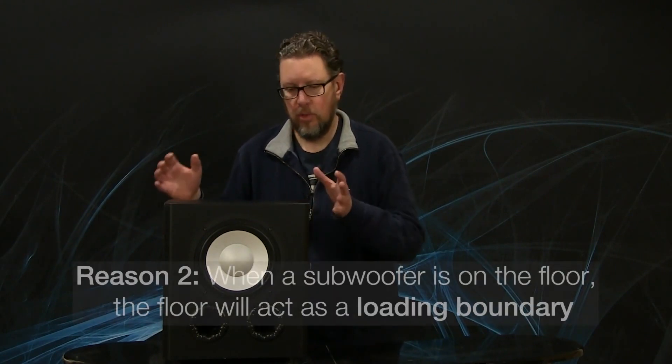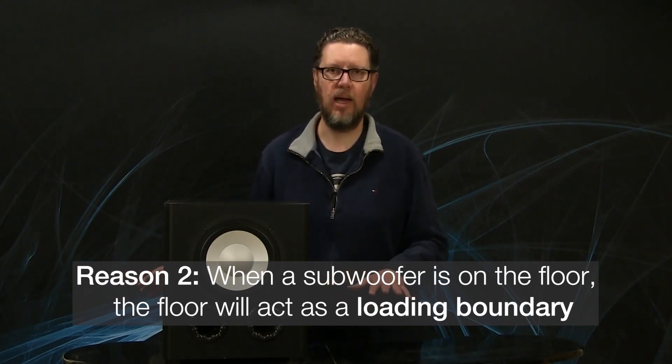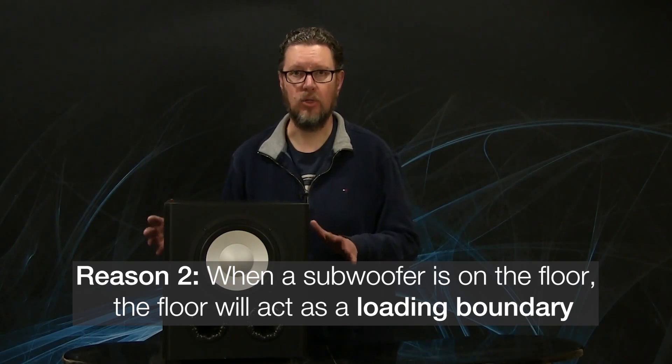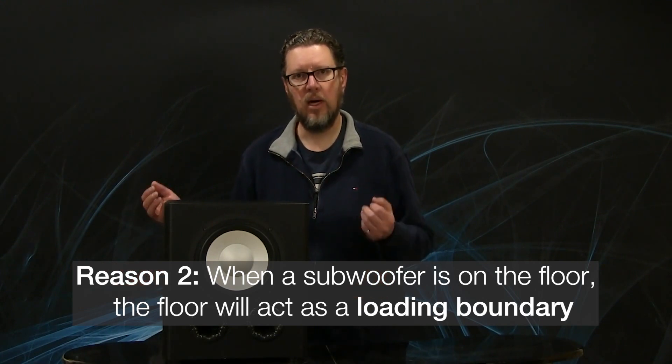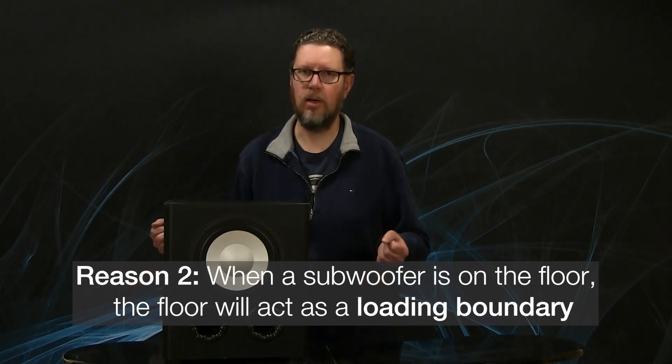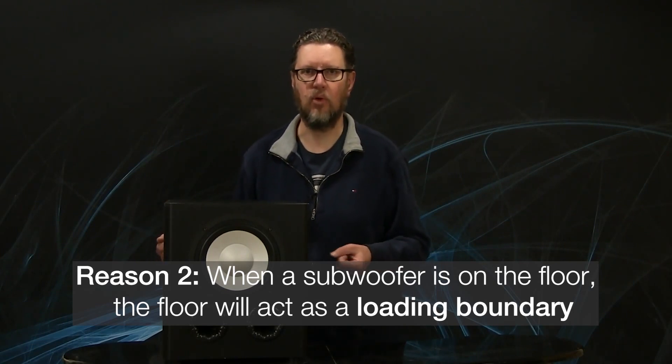The other thing is the way that the subwoofer interacts with the room. When you put a subwoofer on the floor, the floor acts as a loading boundary. One, you will pick up bass energy just by the fact that the subwoofer is sitting on the floor. And in most cases — and not all cases, I'm sure someone will say their room sounds better with it on a four-foot stand, and there's nothing wrong with that — but in most cases you will get better coupling of bass frequencies to the room and a smoother response.